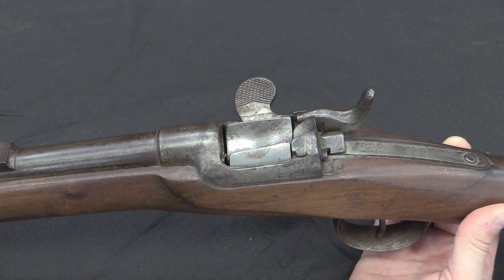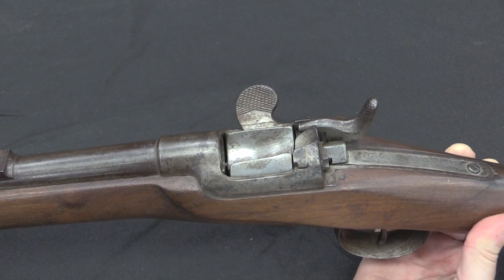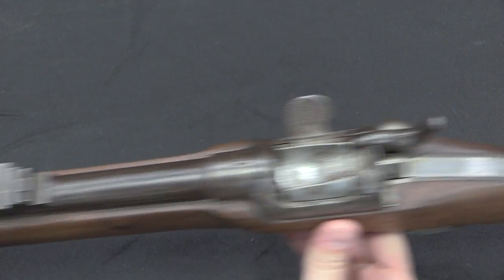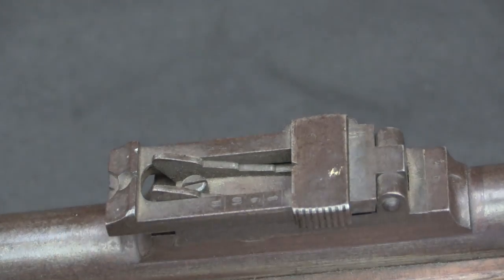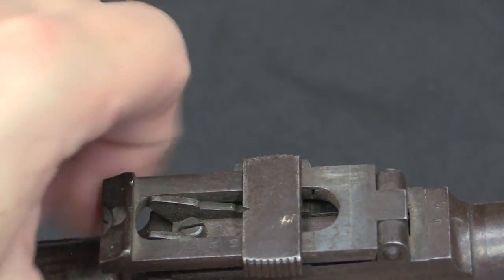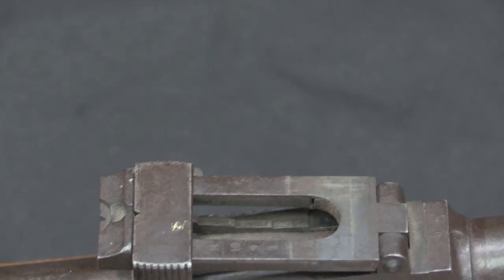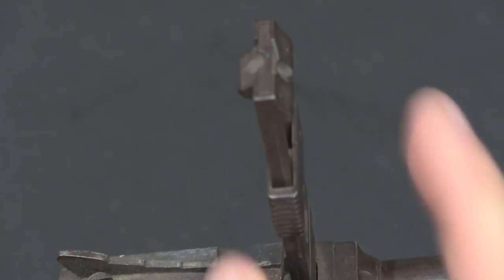The existing stocks of 1867 guns had their chambers reamed out for the new cartridge, and the sights replaced. The original guns had a sight that went up to 1,400 paces — a pretty basic ladder sight. You've got the battle sight, then to go out a couple hundred yards there are steps built in, and you can slide the slider up. For seriously long range, you lift the whole thing up and use the notch in the slider.